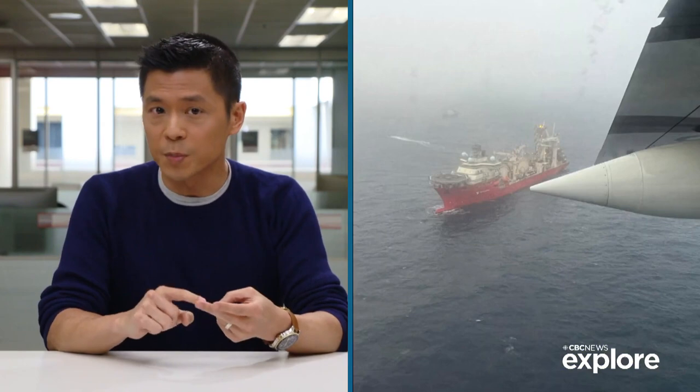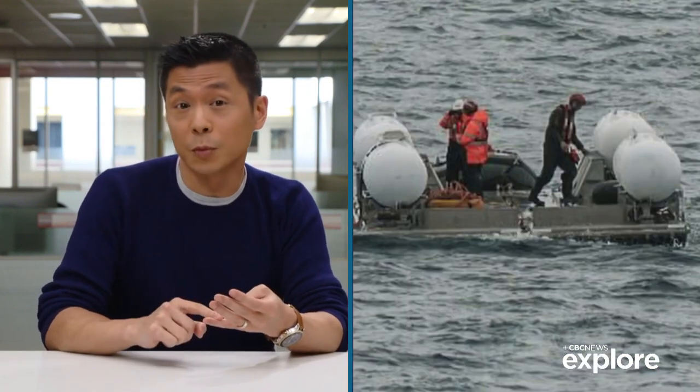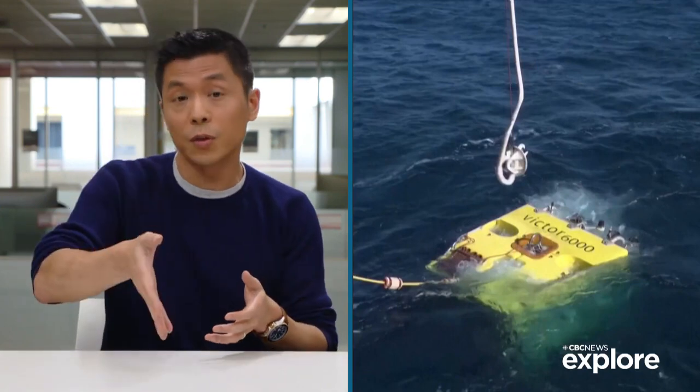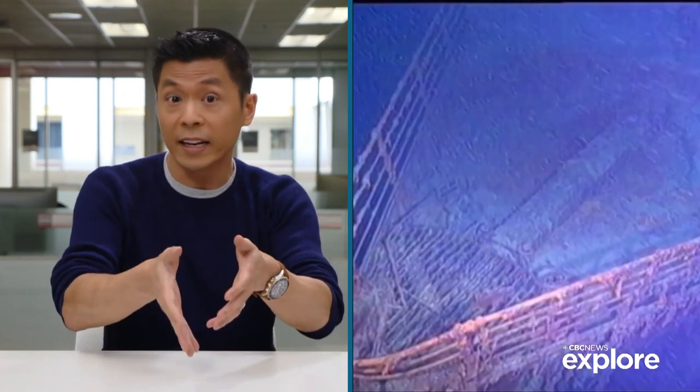They've used planes, ships, a submarine, subsea robots, even remote operated vehicles capable of descending all the way to the ocean floor to the wreck of the Titanic itself, where the Titan was headed. But after an expensive, exhausting and hopeful search, it is now believed the Titan was destroyed.